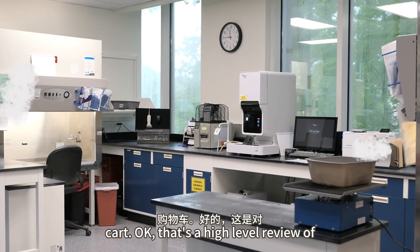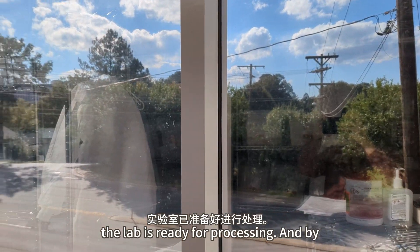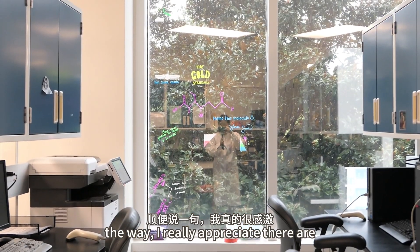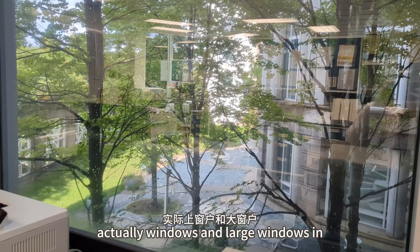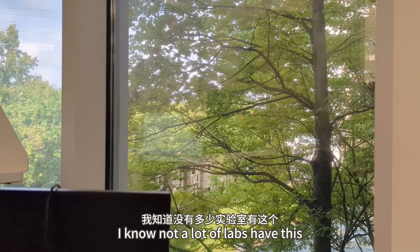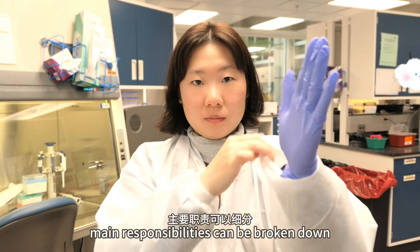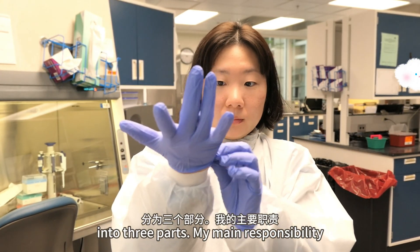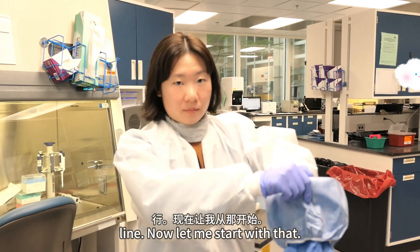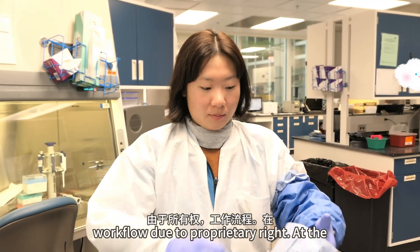That's a high-level review of my morning lab startup routine. Now the lab is ready for processing. I really appreciate that there are actually large windows in this lab and the nice views outside — I know not a lot of labs have this privilege. As a senior tech, my main responsibilities can be broken down into three parts. My main responsibility is to work on the product manufacturing line. However, I won't be showing the full workflow due to proprietary rights.